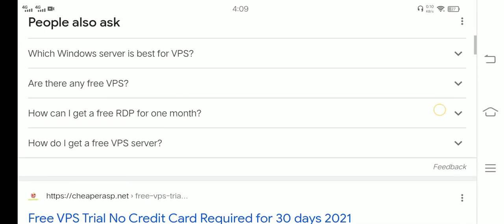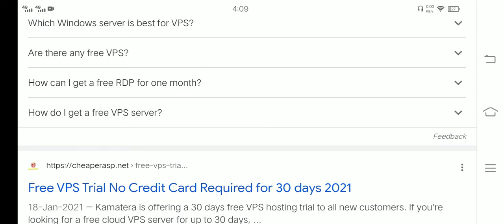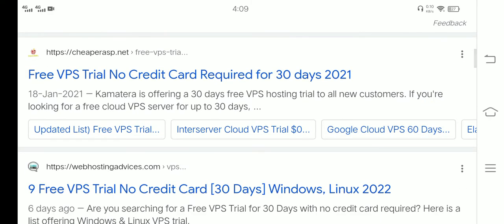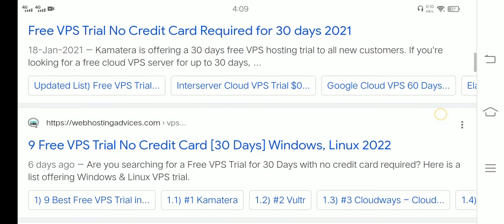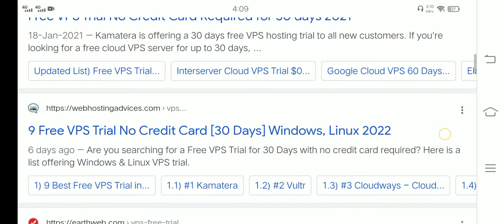People also ask: Which Windows Server is best for VPS? Are there any free VPS? How can I get a free RDP for one month? How do I get a free VPS server? Free VPS trial, no credit card required, for 30 days. Kamatera is offering a 30-day free VPS hosting trial for new customers looking for a free cloud VPS server for up to 30 days.